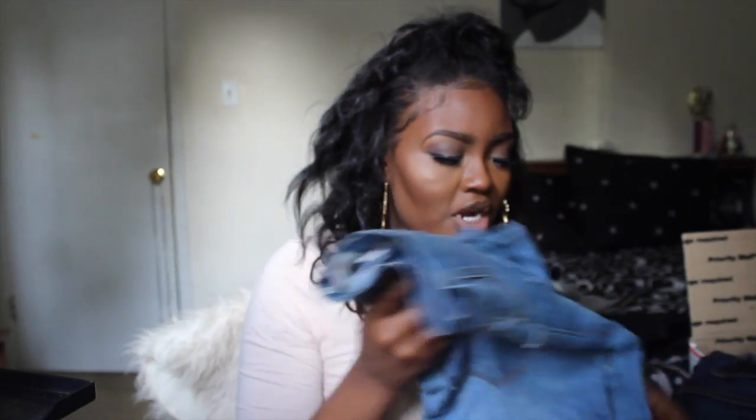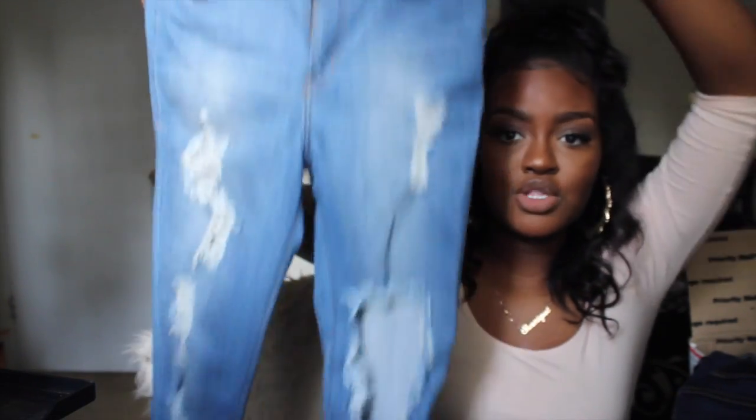I got some jeans from Fashion Nova and I love them. They're long enough, they fit really well, they're comfortable, and they're cute. They're affordable depending on which pair you get, though some are around $36–$40. I'll hook you guys up with a coupon — look in the description box if you want to order from Fashion Nova.